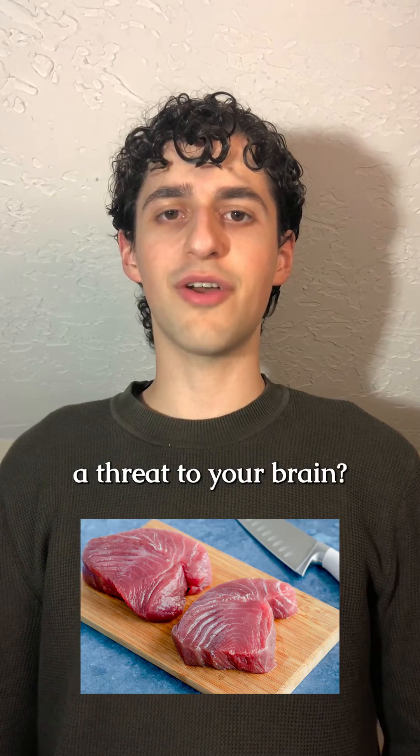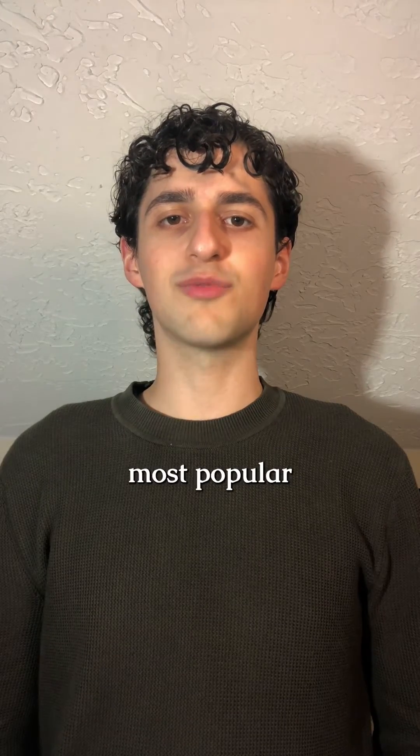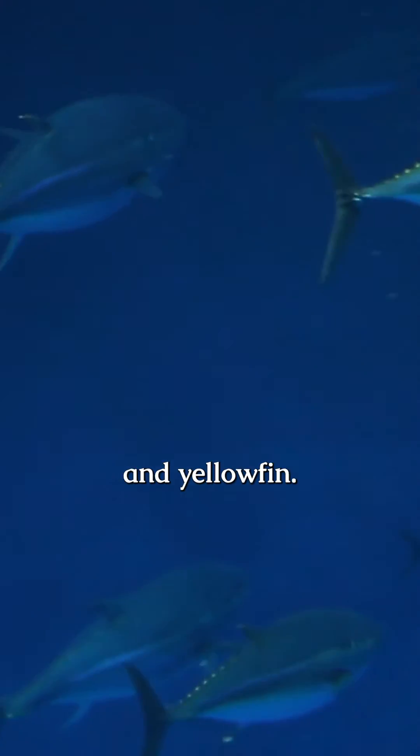Is the mercury content in tuna fish a threat to your brain? To answer this question, we need to look at both the mercury and selenium content in the five most popular kinds of tuna, which are bluefin, bigeye, albacore, skipjack, and yellowfin.